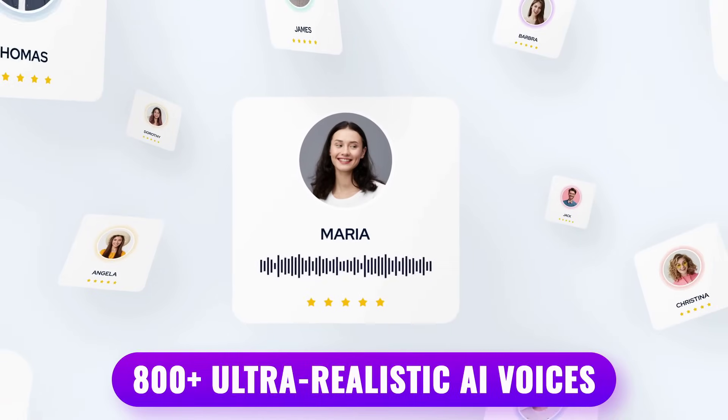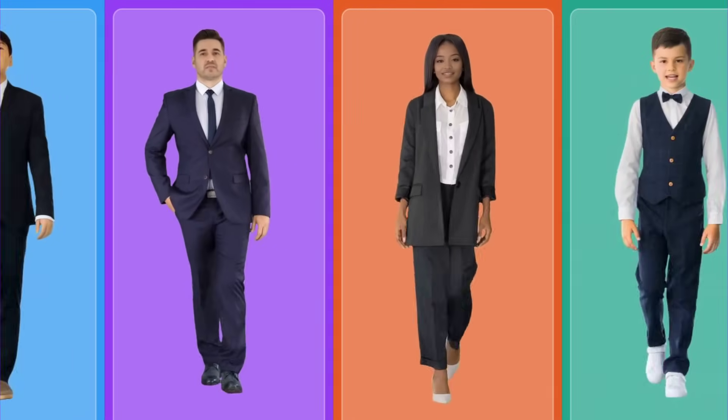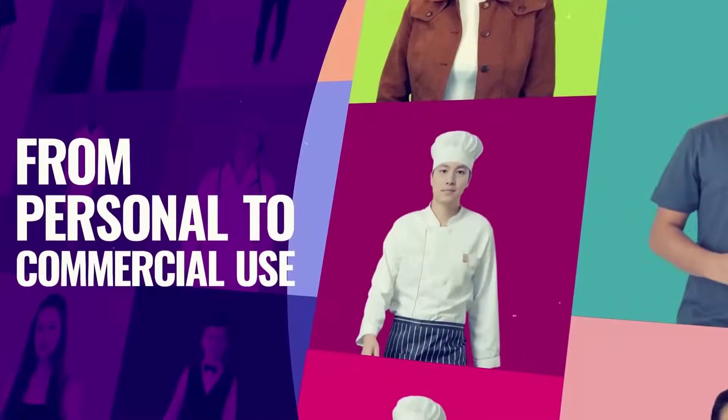That means your course can reach international students, your product can sell across borders, and your message can be heard worldwide. All from your laptop with no tech skills required.